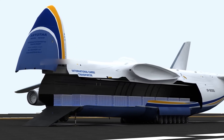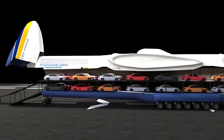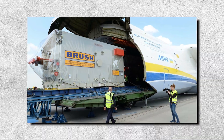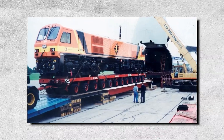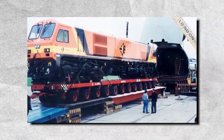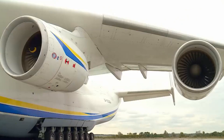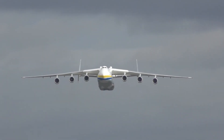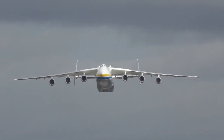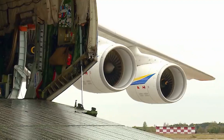It was commonly used to transport objects once thought impossible to move by air, such as 130-ton generators, wind turbine blades, and diesel locomotives. Additionally, Chinese and Russian officials had announced plans to adapt the AN-225 for use in their respective space programs. The Mriya routinely attracted a high degree of public interest, attaining a global following due to its size and uniqueness.